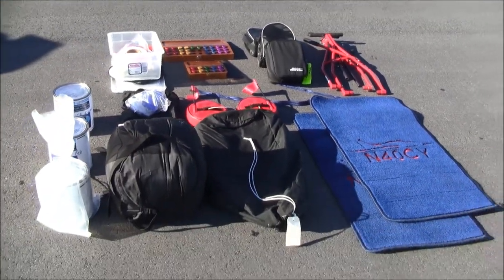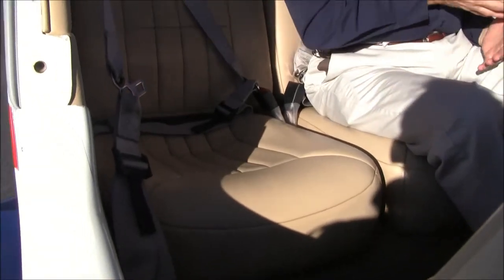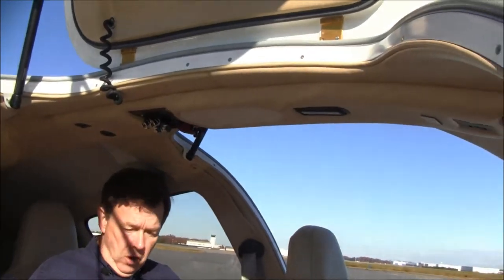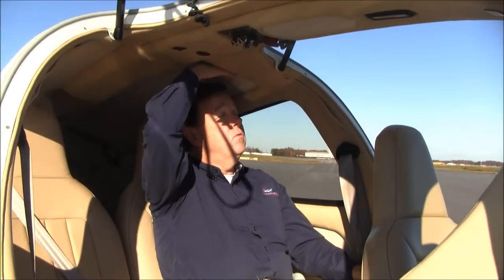The paint and interior on 4-0 Charlie Yankee are in excellent condition. Take a look at these beautiful leather seats and the condition of the side walls, headliner, and carpet — really a magnificent condition. There's also a lot of room back here. At almost six feet tall, there's legroom and headroom, and it's very comfortable with these thick cushioned leather seats.